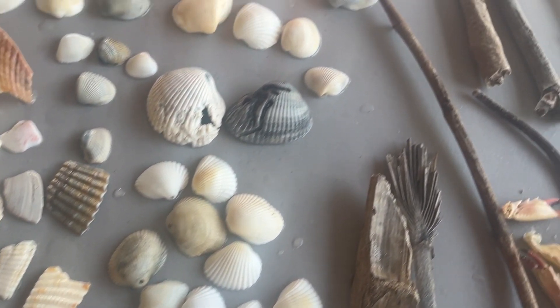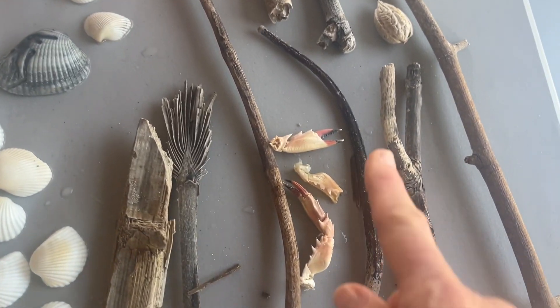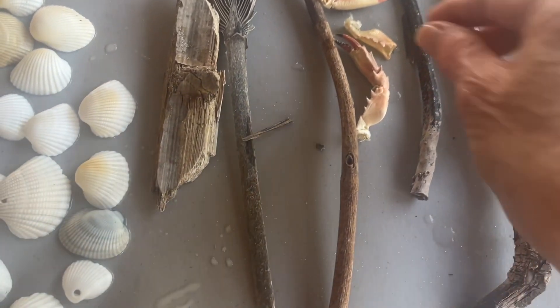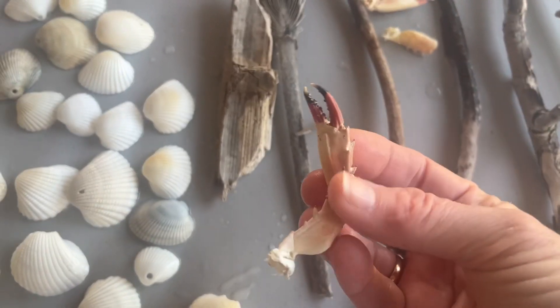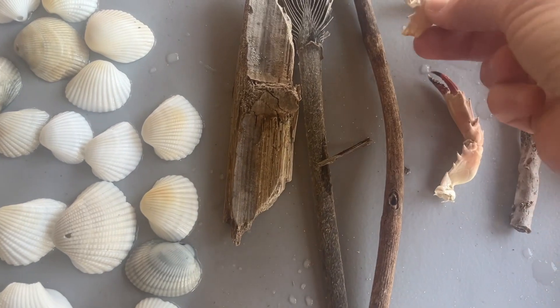And I picked up some driftwood — look at that. This one broke; I wonder if I can fix it.